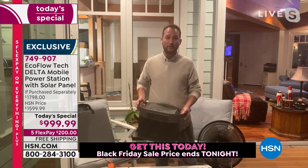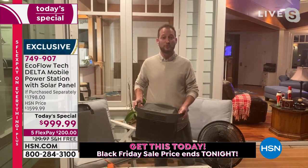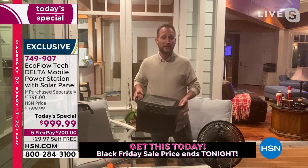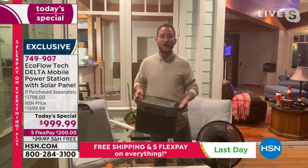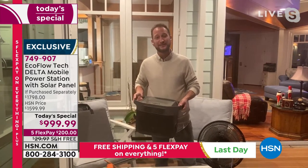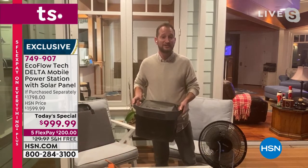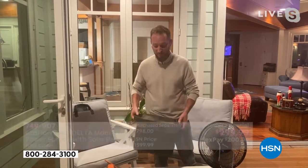You can have that confidence and peace of mind knowing you're not going to be sitting there waiting to recharge the unit. In the wintertime, it is the worst season for losing power — ice, winter storms, and all the crazy things that happen. Big car wrecks can hit a power pole and take down power for the whole community.